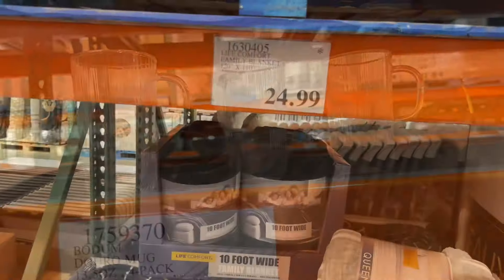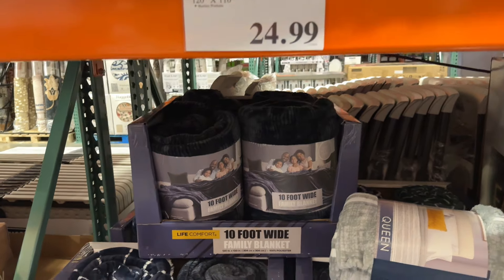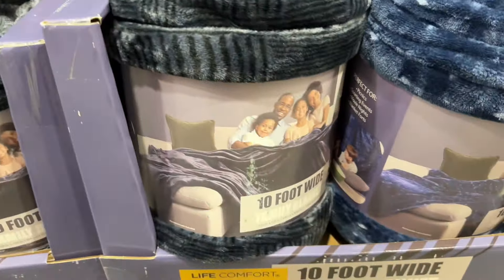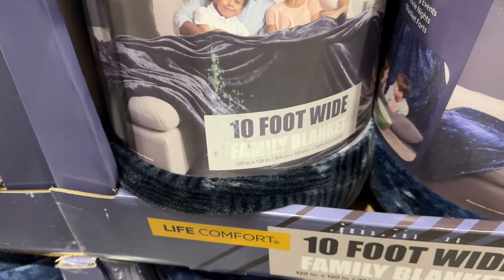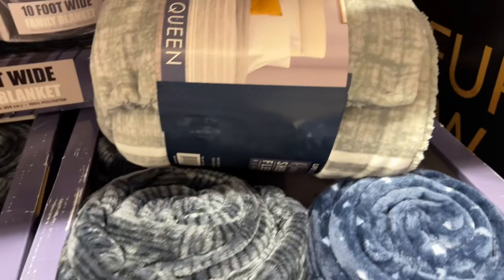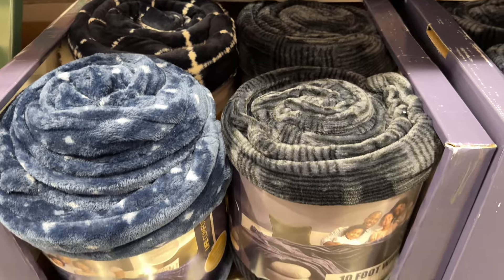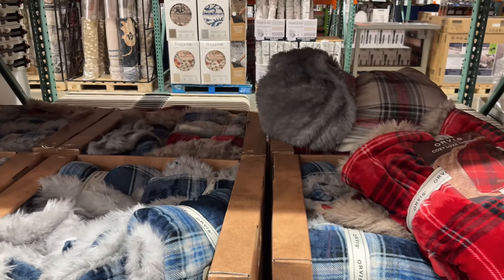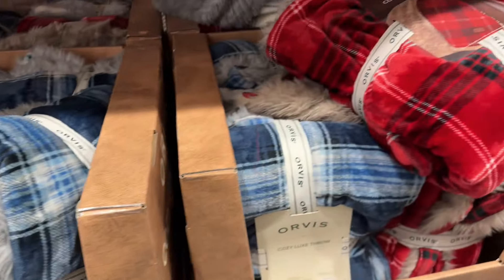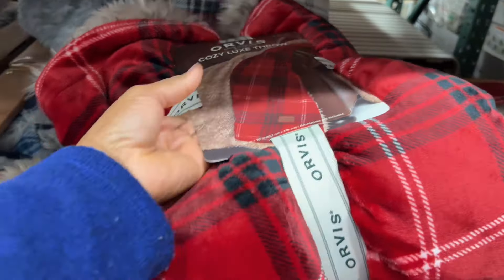They have this family blanket for $25. It's 120 by 110 — look at this, 10 foot wide. They have multiple colors including blue. And then Purvis has a Luxe Throw Cozy for $17.99, 60 by 70. It is soft and they have the blue as well.